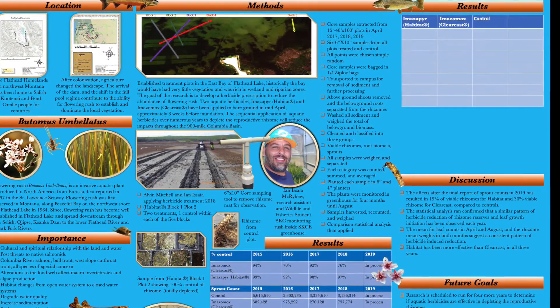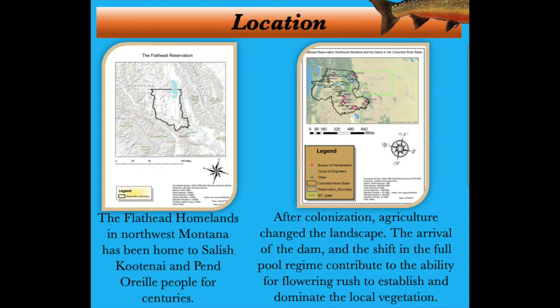Starting at the top left of the poster, we start with location. In northwest Montana, we find the Flathead homelands of the Salish, Kootenai, and Ponderay people. The ancestors have lived in unison with these lands for centuries. But after being colonized and assimilated, the landscape changed forever. Homesteading and allotments had begun to unravel the agriculture that existed. And when the Montana Power Company built the dam, it totally shifted the full-pool regime of Flathead Lake, altering lake levels and downstream floodplains forever.